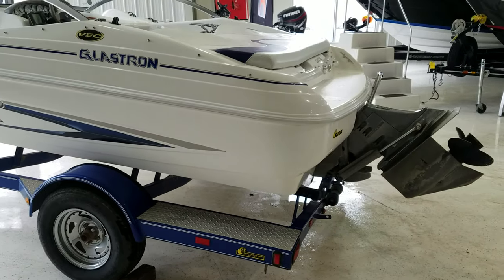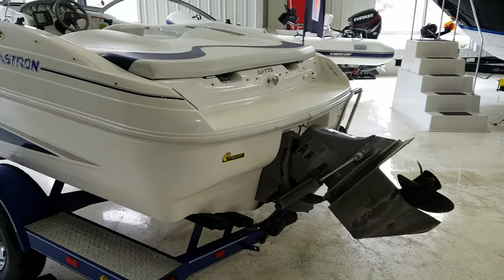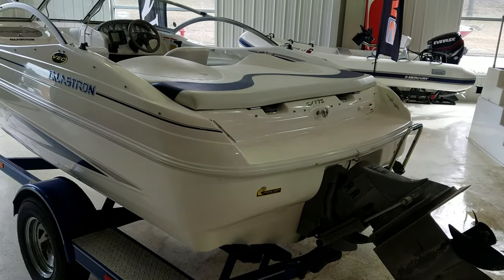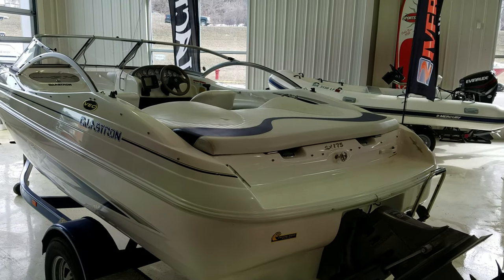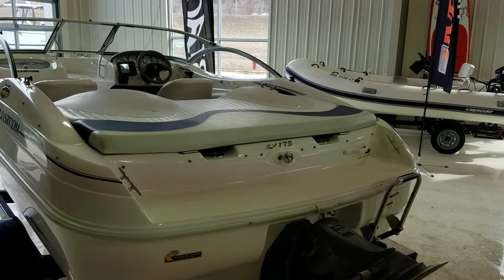This boat's powered with a 4.3 liter Volvo. It's got the SX drive. One thing nice about this boat, even though it's a 17 foot boat and relatively compact, it has a lot of room inside, and they did a nice job with this swim platform.